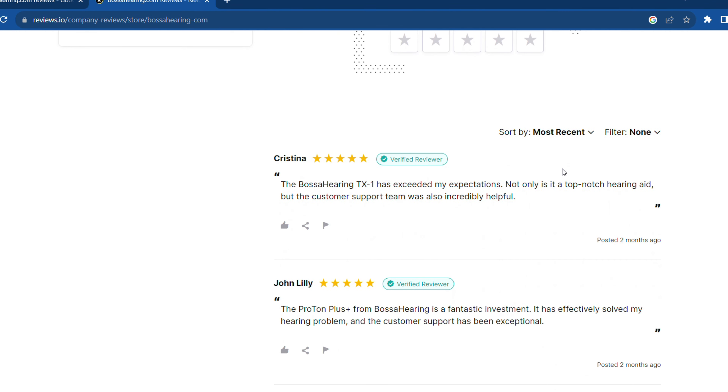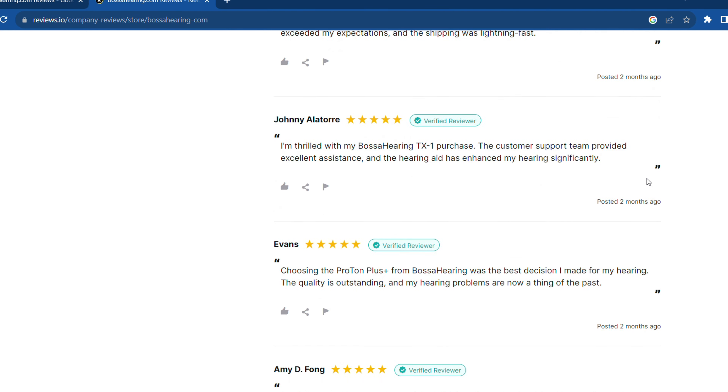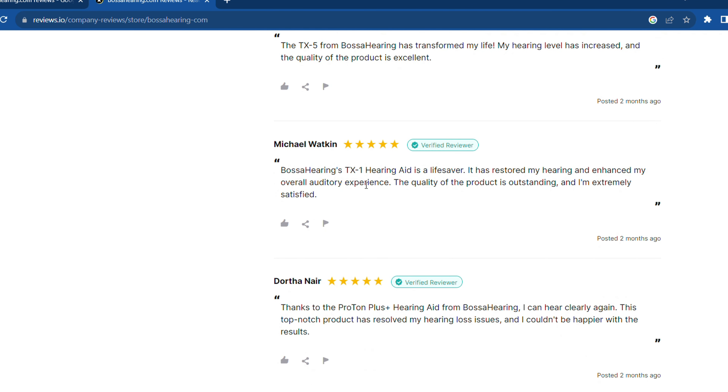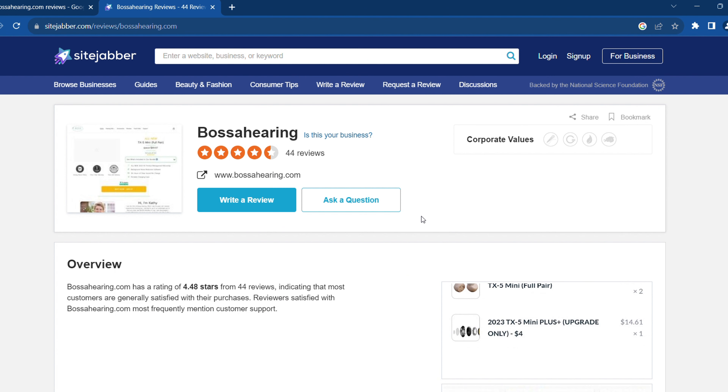On Reviews.io, the site is flooded with glowing reviews from satisfied customers who've not only regained their hearing but have also experienced a significant improvement in their overall quality of life. Users praise the website's products for their clarity, comfort, and affordability, often describing them as life-changing.